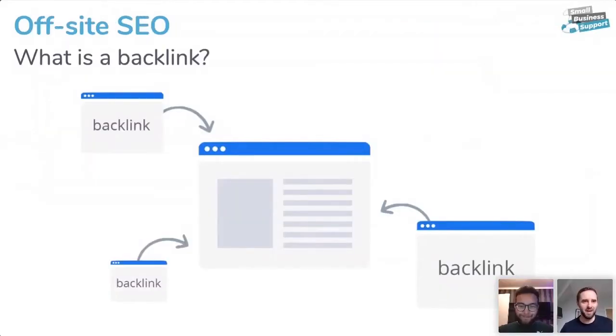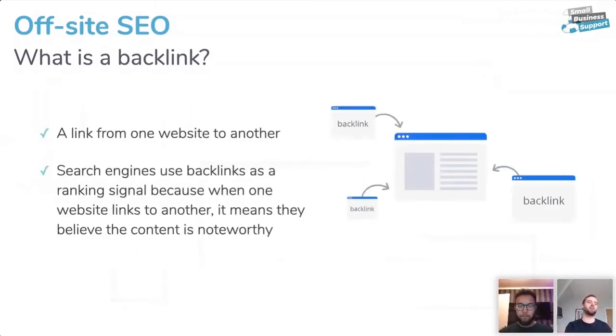A backlink is something you can do away from your website that helps massively with SEO — your Google and Bing rankings. It's a link from another website to your website. Search engines use backlinks as a ranking signal because when one website links to another, Google and Microsoft consider that content noteworthy. Essentially, search engines are looking for backlinks to your website.